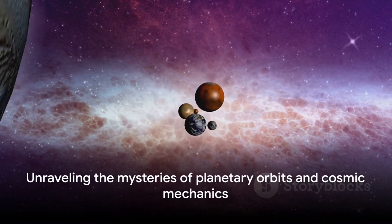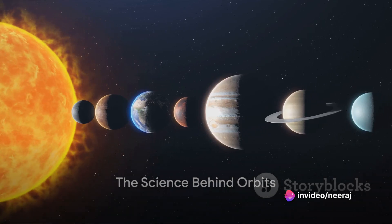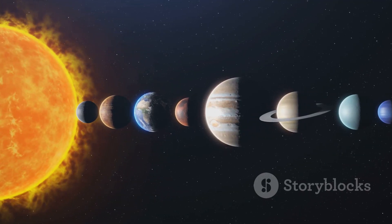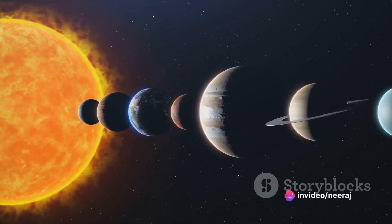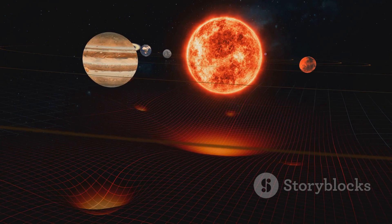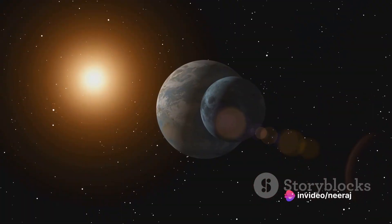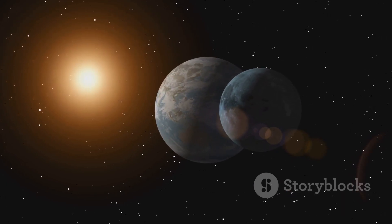Well, hold tight as we unravel the cosmic mystery of the planets' orbits. To understand this, we first need to delve into the science behind orbits. Orbits are not just random paths that planets choose to follow — they are carefully choreographed cosmic ballets governed by the laws of physics. The main law in play here is Newton's law of universal gravitation, which states that every particle of matter in the universe attracts every other particle with a force directly proportional to the product of their masses. This law implies two things that determine the period of an orbit — the time it takes a planet to complete one trip around the Sun.